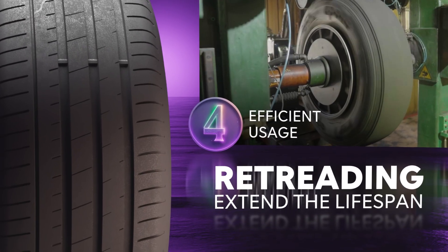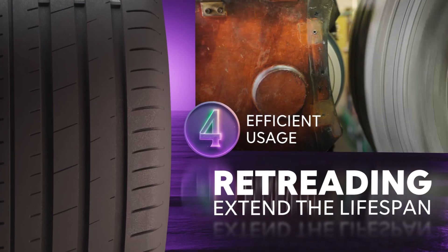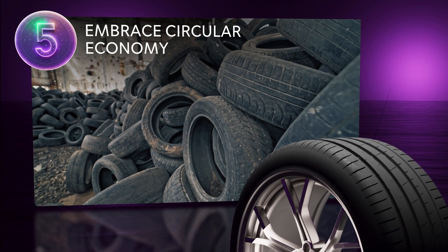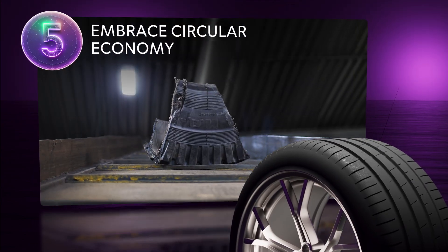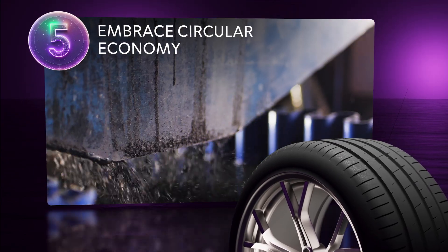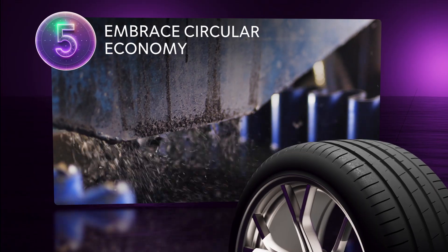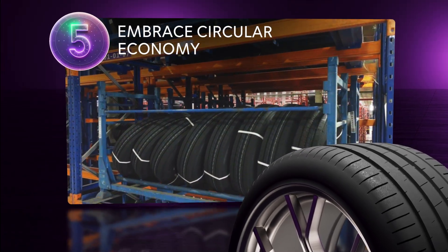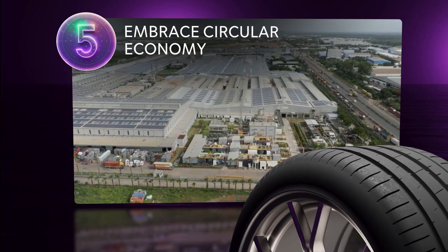Apollo Tires has included retreading as part of the strategy to extend the lifespan of the tire while reducing its carbon footprint. At stage five, end of its life, the tire is subjected to various processes and is disintegrated into various raw materials. Some are recycled back into production, while others are used for embracing circularity.